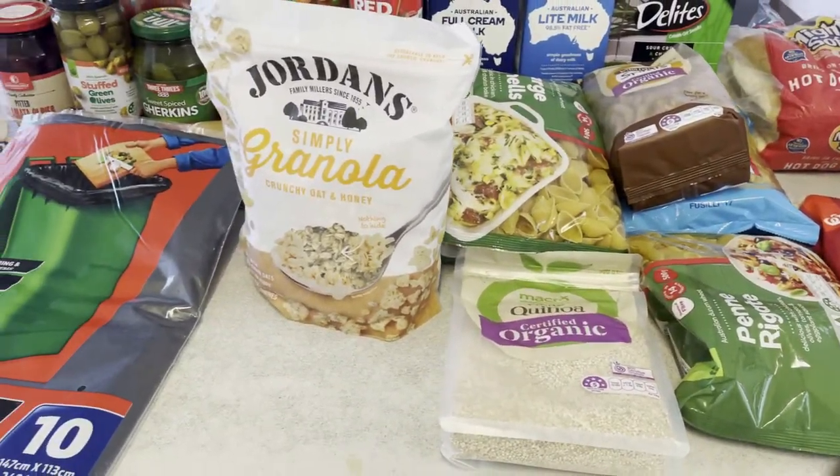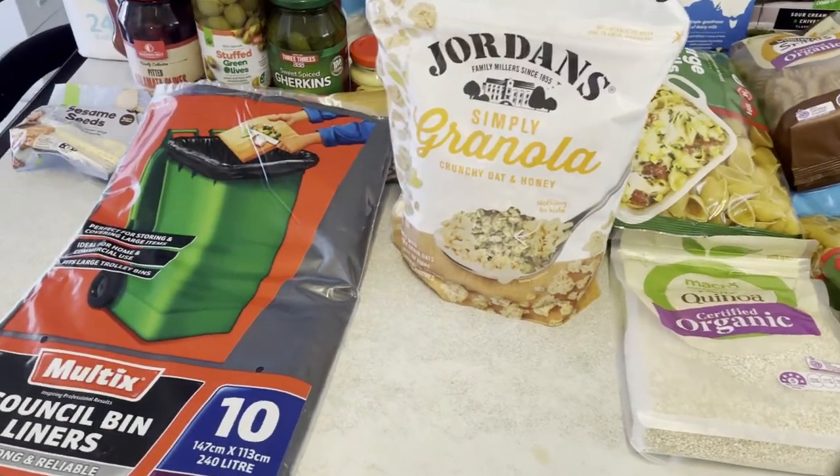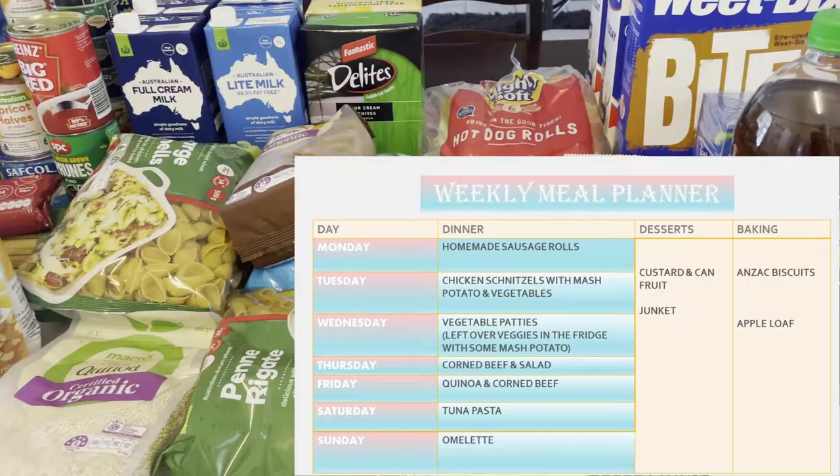The first thing I'm going to do is get into my meal planner for the week. On Monday I'm going to make homemade sausage rolls — I've bought the ingredients so you'll see I've bought the sausage mince for that. On Tuesday night we're going to have chicken schnitzels with mashed potato and vegetables, and I might even put them in the air fryer.